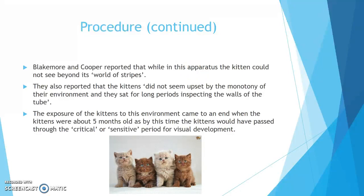The exposure of the kittens to this environment came to an end when the kittens were about five months old, as by this time the kittens would have passed through the critical or sensitive period for visual development.